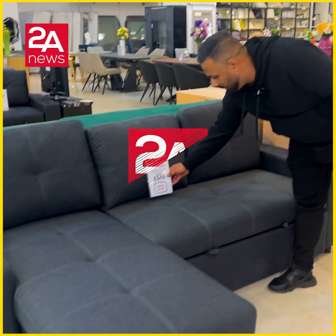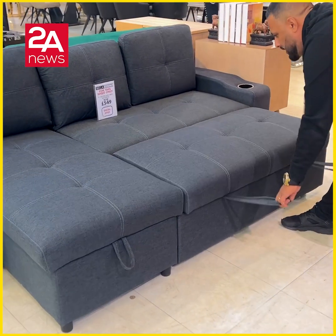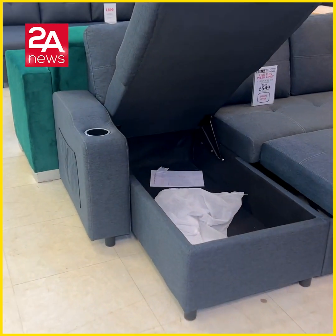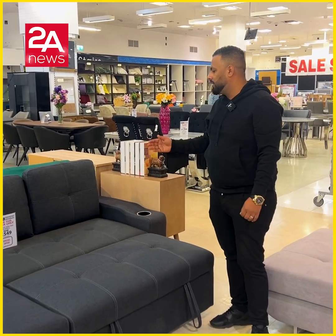The sofa bed was £8.99 and now it's £5.49. Pull out sofa bed. Is it double or single? This is a double bed. It comes in leather and black colour, and also leather and grey colour.